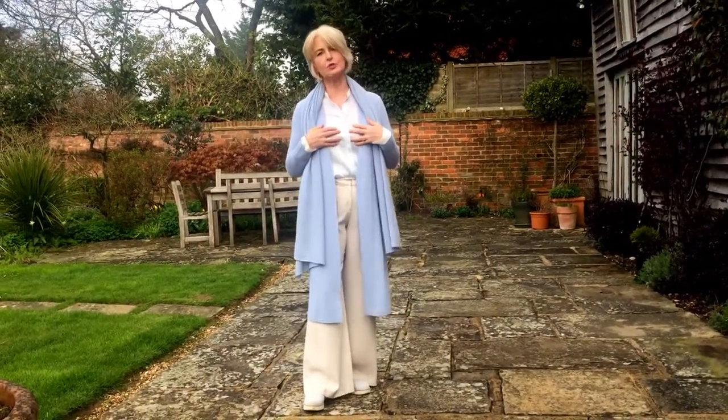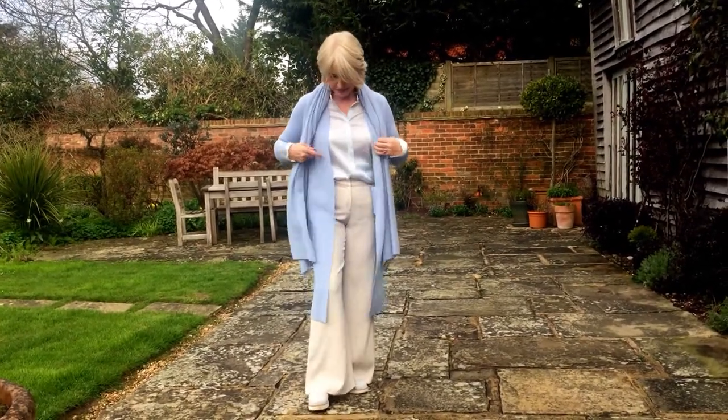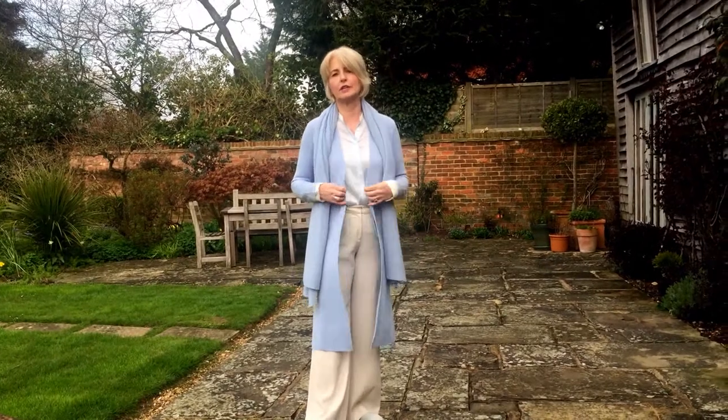They've brought out this new silk blouse, which comes in camel as well, and then this beautiful long wool merino coat, which is lovely and light, hangs beautifully, and would go over trousers and dresses as well. Perfect for the English summer.